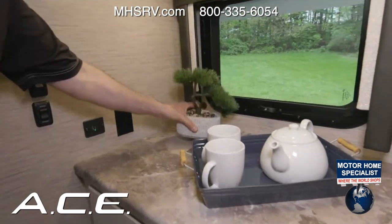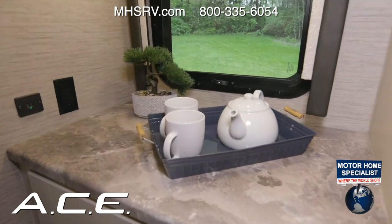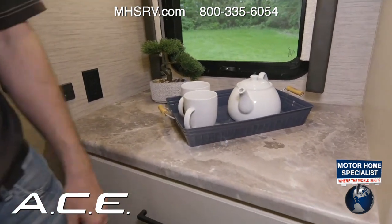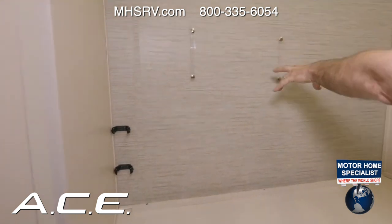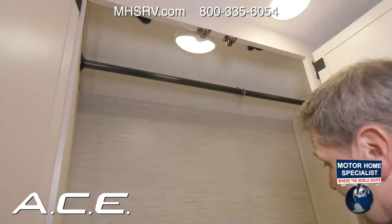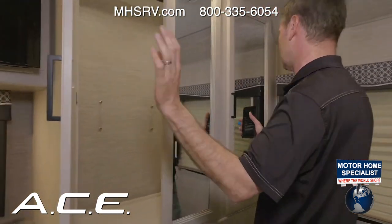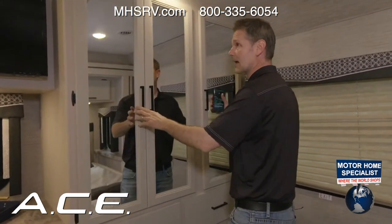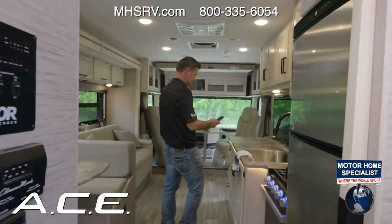The bedroom also has a TV, plenty of storage, and a generous closet. The table from up front snaps right into the closet along with its leg, and there's enough space to hang longer dresses and clothing. The Ace 30.3 is one of five floor plans in the lineup.